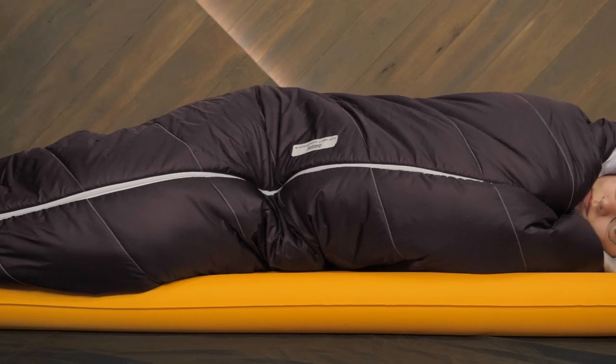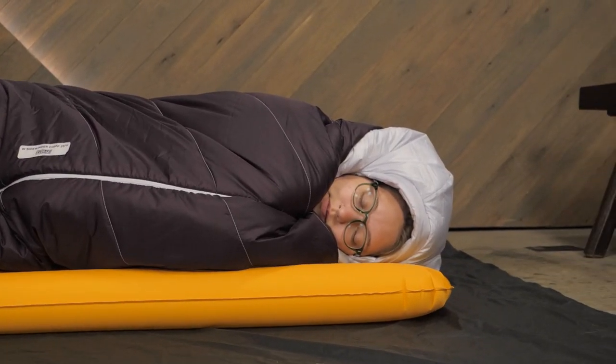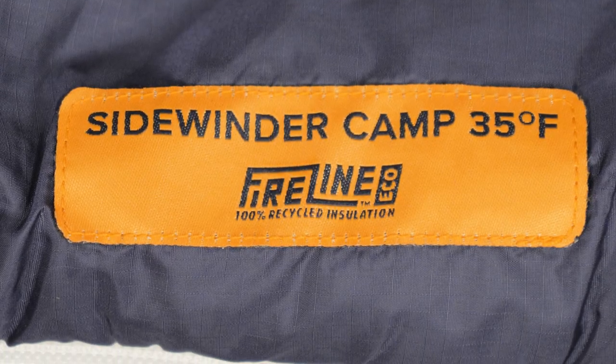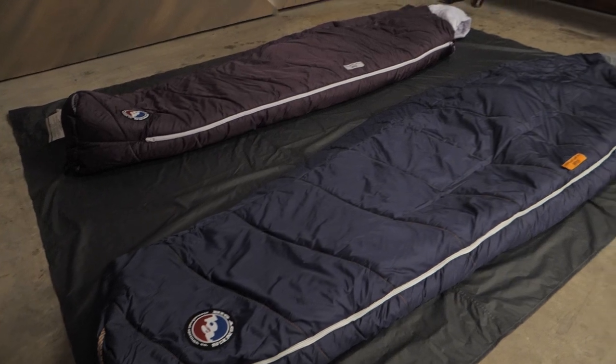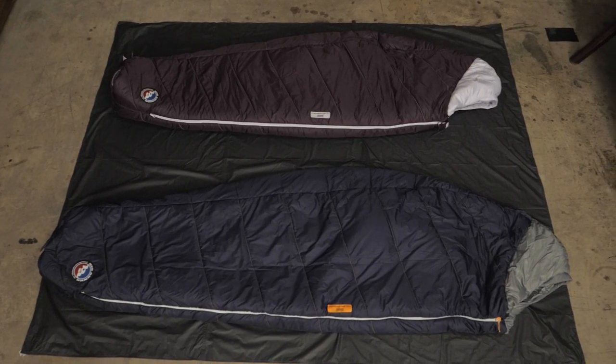If you're someone like me who almost always sleeps on your side, then you know that your average sleeping bag can get pretty uncomfortable in your sleeping position of choice. Big Agnes recognized this and sought to provide a better solution for side sleepers. The Sidewinder Camp Sleeping Bags are offered in 20 and 35 degree options, with unisex and women-specific versions of each to ensure they can accommodate all kinds of campers.